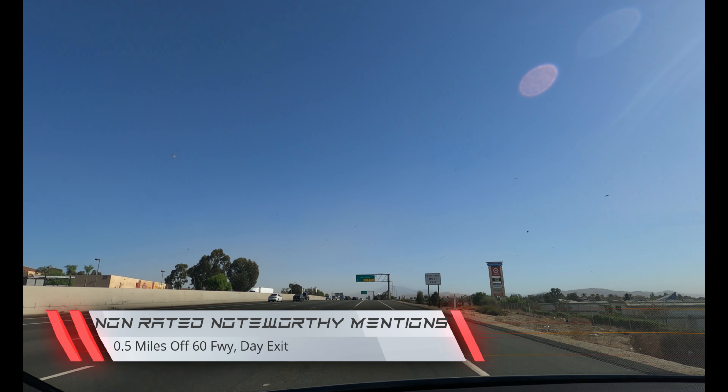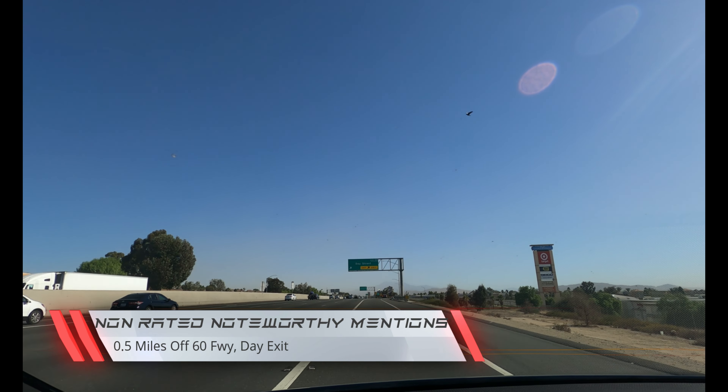Non-rated noteworthy mentions: half a mile from the 60 freeway Day Street exit. Let's give our guest Johnny another listen.